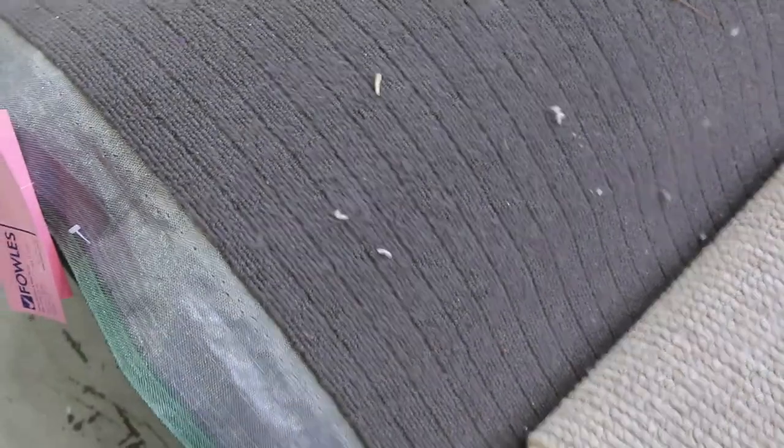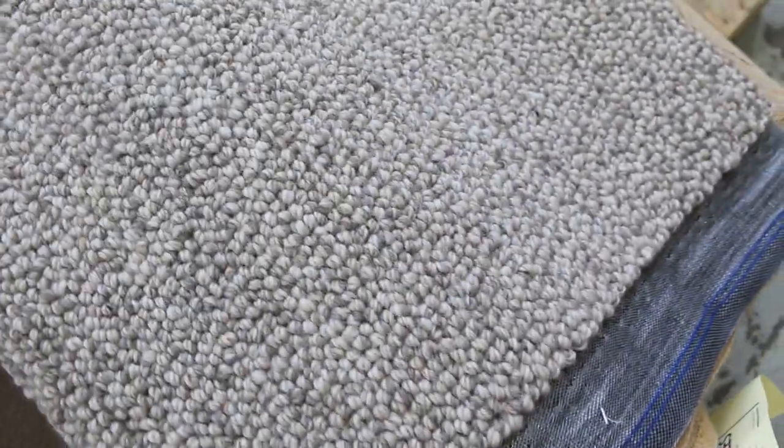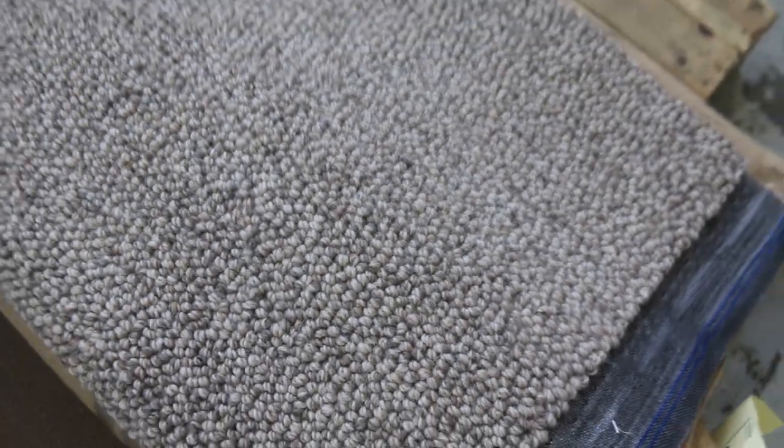Then we go on the broadloom carpet here — it's all 3.66 metres wide. Going to start from $30 a broadloom metre. So if you buy a 10 metre roll at $30 a metre, that's only $300 for 10 metres by 3.6.